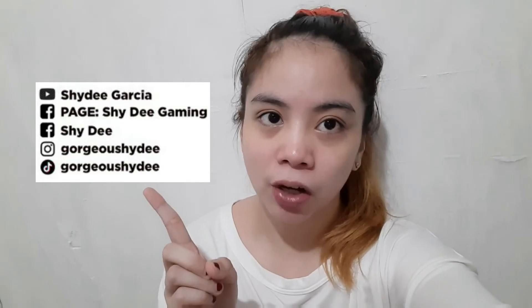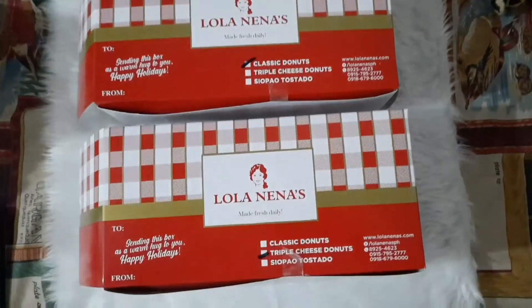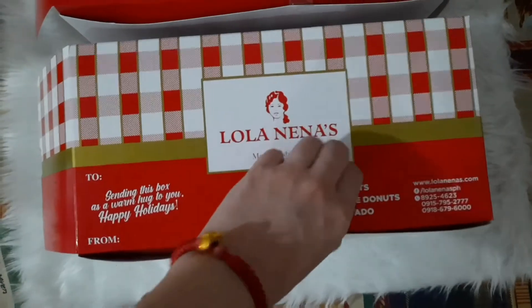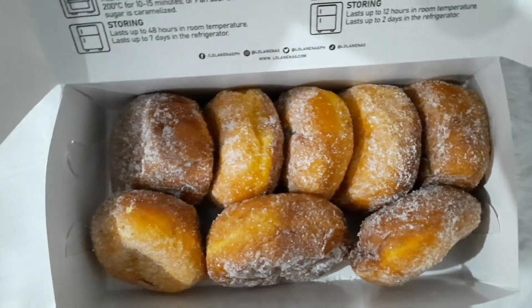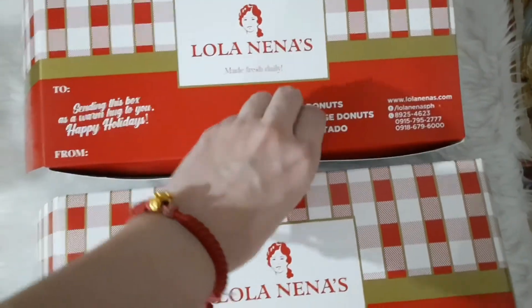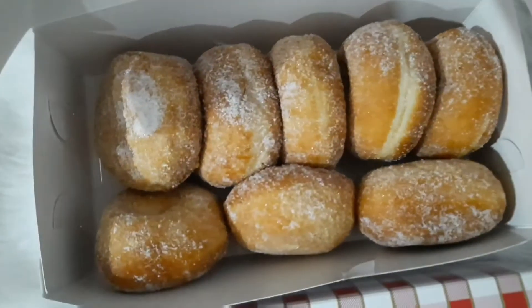And please do follow me sa aking Facebook page, Shydie Gaming. Nagla-livestream din po ako siyan, pero hindi araw-araw. Lola Nenas Old Fashioned Donuts — we have the Triple Cheese Donuts and the Classic Donuts. Let's open it!